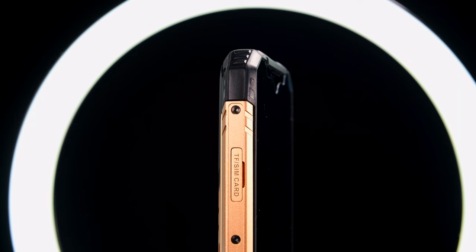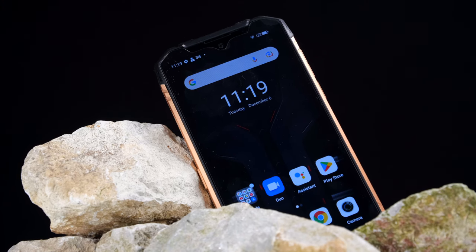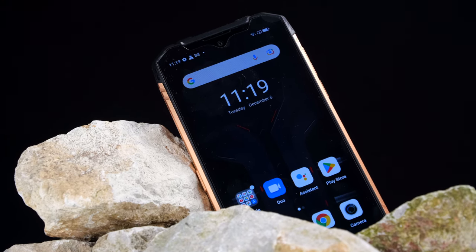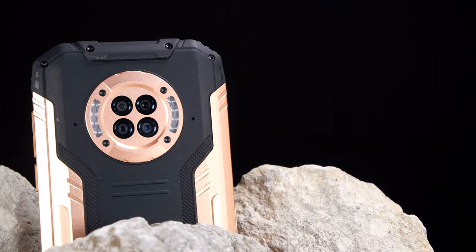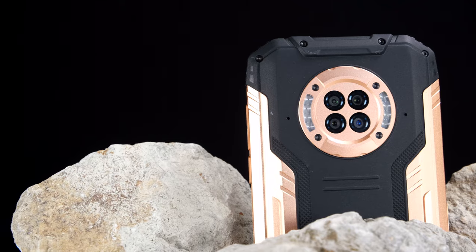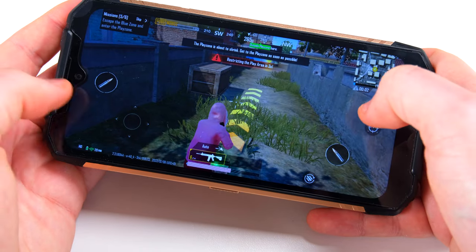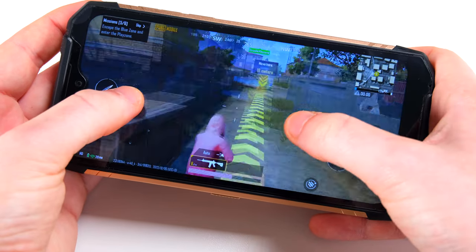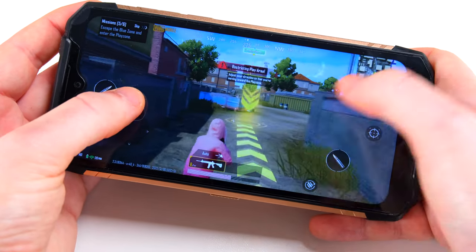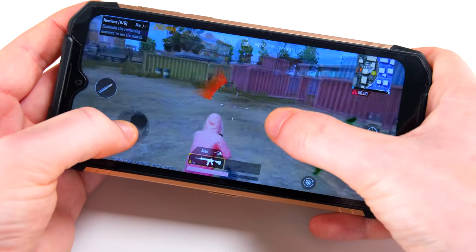The exterior of this phone does indeed boast that rugged and desirable indestructible look. Measuring at 167mm in height, 81.4mm in width, and an overall thickness of 15.5mm, it's quite a chunky companion. Despite all of this, it still only weighs around 560 grams. That's by no means lightweight, but for a phone that offers this kind of protection out of the box, I think it's reasonable.